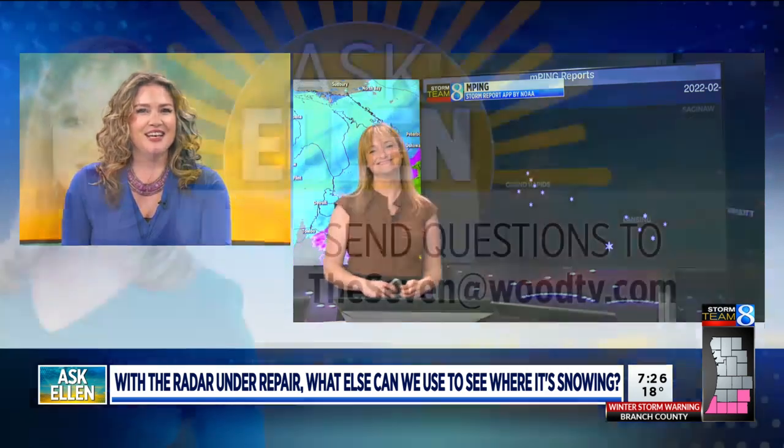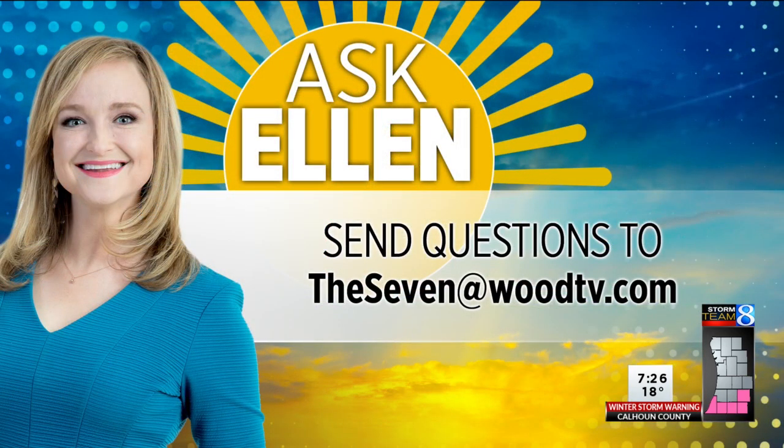Lots of good tools right here. Thanks, Ellen. And if you have a weather question that you'd like to ask Ellen, all you have to do is send an email to the7@woodtv.com.